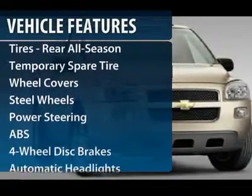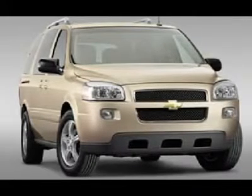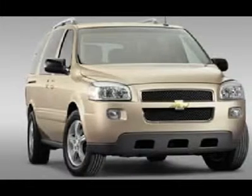air conditioning, adjustable steering wheel, driver airbag, power steering, cruise control, floor mats, four-wheel disc brakes, keyless entry, AM-FM stereo radio.